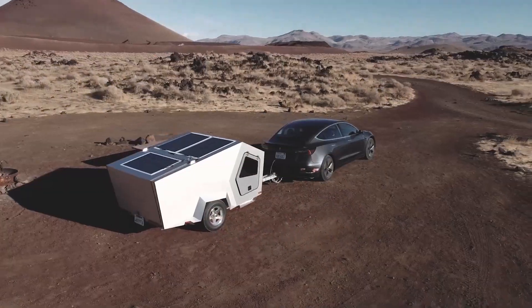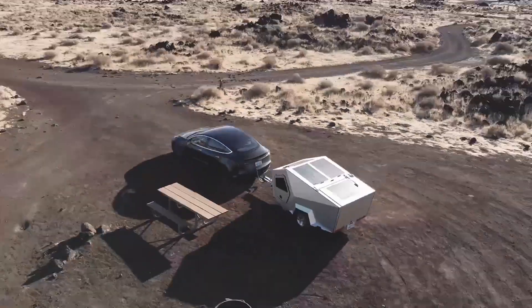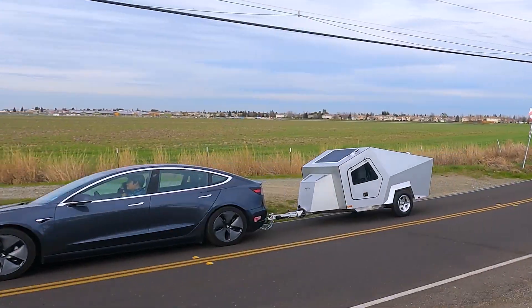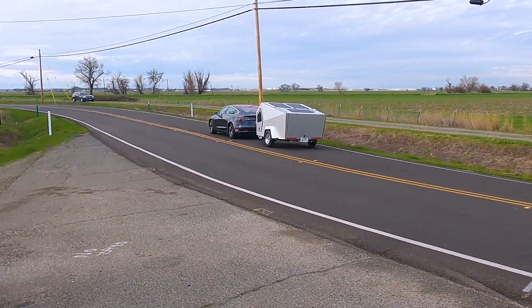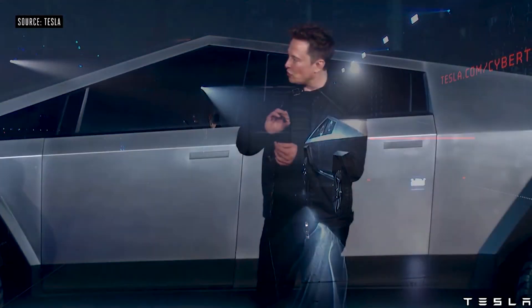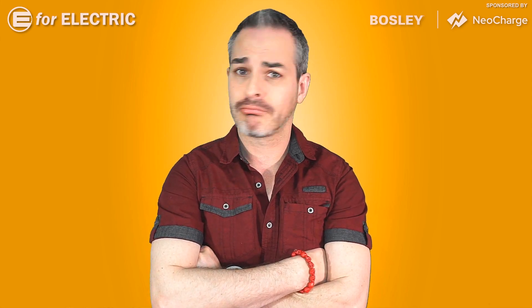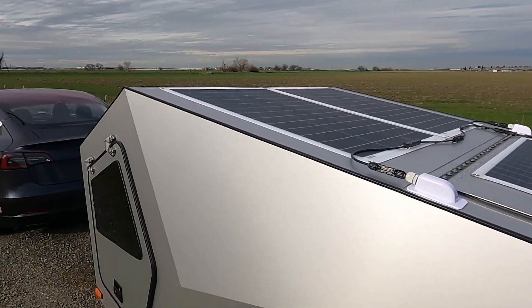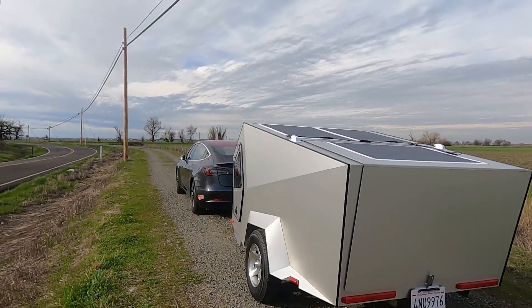Enter the hero of this video — a teardrop trailer, the Polydrop P17A. It was designed here in California by its founder and CEO, Kay Liu. It was designed way before the Cybertruck was unveiled. So, Elon, have you been cheating off of the student in front of you? This edgy design was specifically created for electric vehicle towing, and I'll tell you about it in just a second.